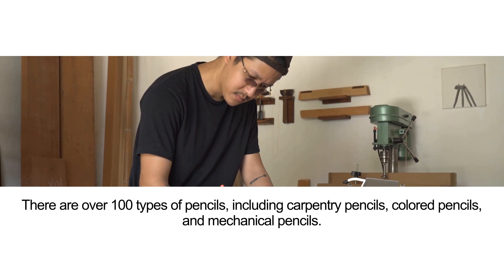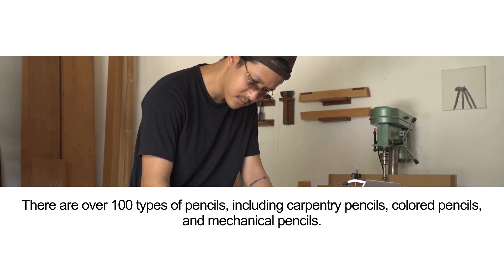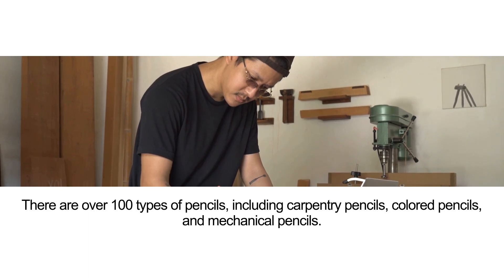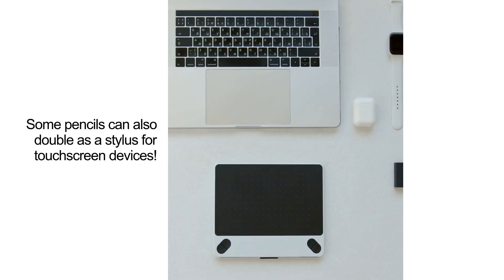There are over 100 types of pencils, including carpentry pencils, colored pencils, and mechanical pencils. Some pencils can also double as a stylus for touch-screen devices.